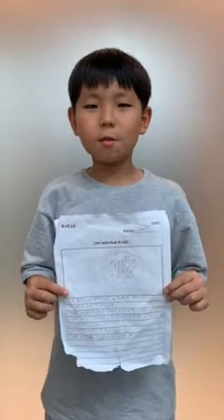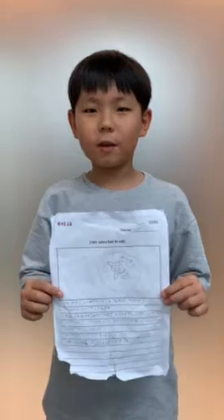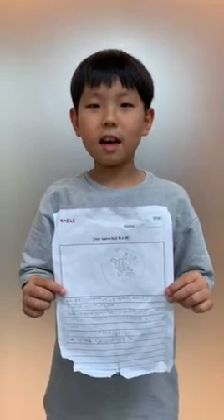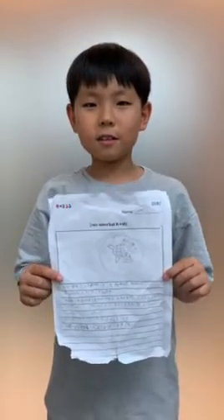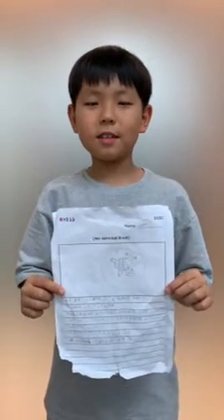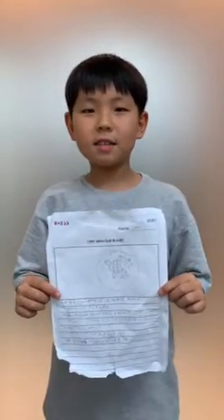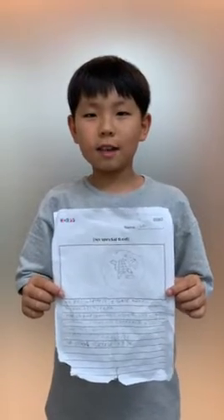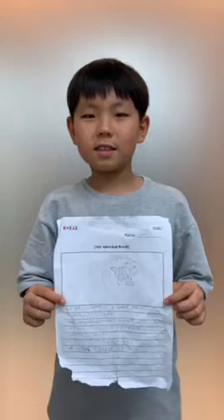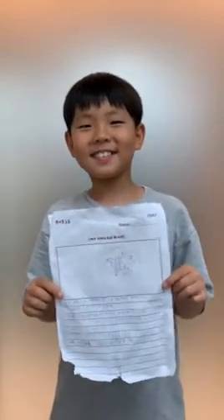Hello, my name is Lei. My special food is turtle meat. This food is from China. The ingredients are turtle, soy sauce, and onion. It tastes salty but very good with rice. The color is brown. It looks like a big circle. You should try it. Thank you.